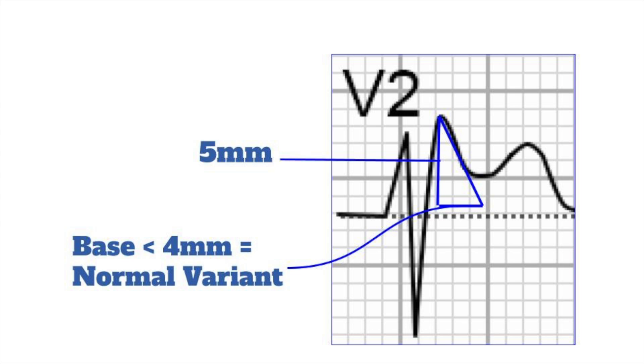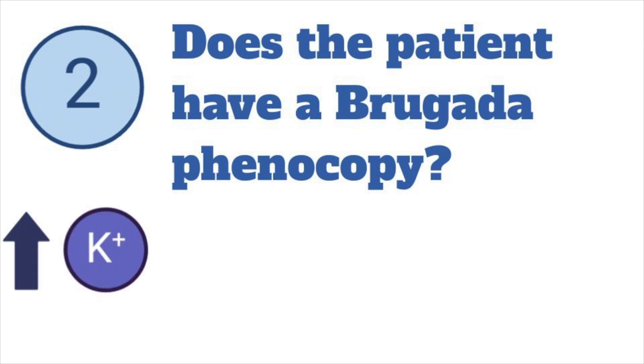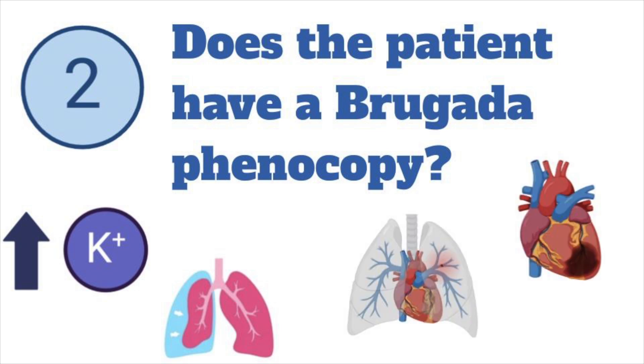If the ECG has a Brugada pattern, the second question is: does the patient have a Brugada phenocopy? These are reversible conditions unrelated to fever or sodium channel blockade that can mimic Brugada pattern but resolve with treatment, in a patient without symptoms of Brugada syndrome. This includes metabolic conditions that alter conduction, like hyperkalemia, mechanical compression of the right ventricle like tension pneumothorax, or ischemia in the V1 to V3 distribution, like from a PE or an anterior wall MI.